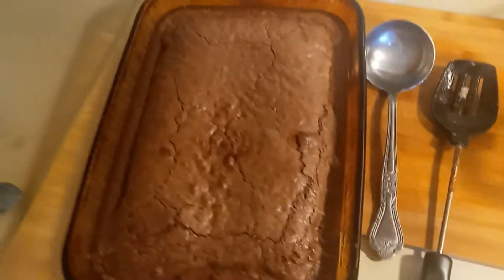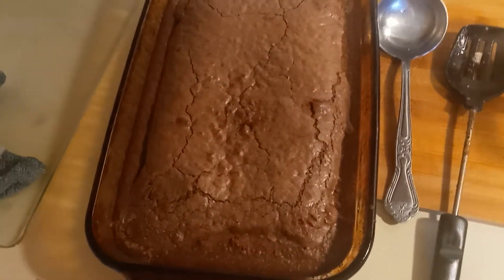You hear that stove flare? Got some brownies for later. I'm gonna put some caramel on top.